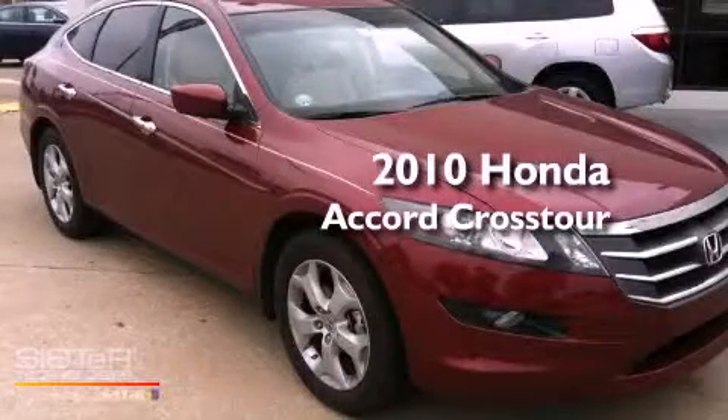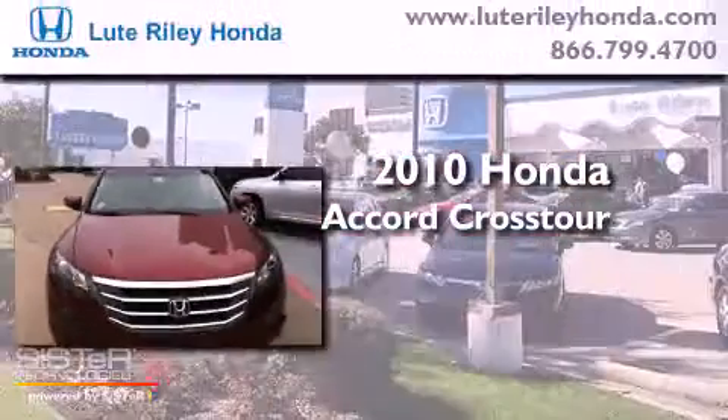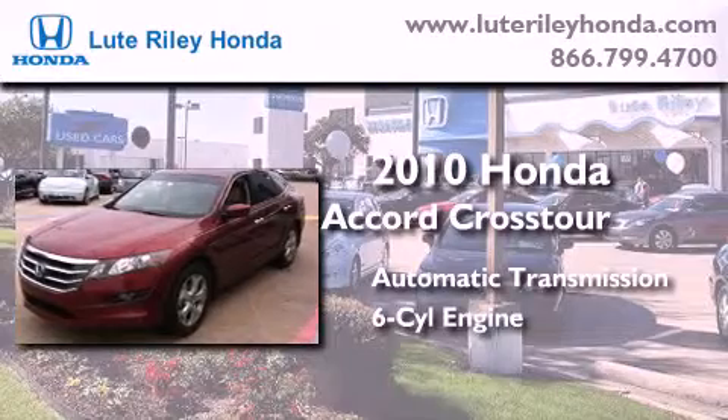This is a certified pre-owned 2010 Honda Accord Crosstour. This wagon has an automatic transmission and a 3.5 liter V6.